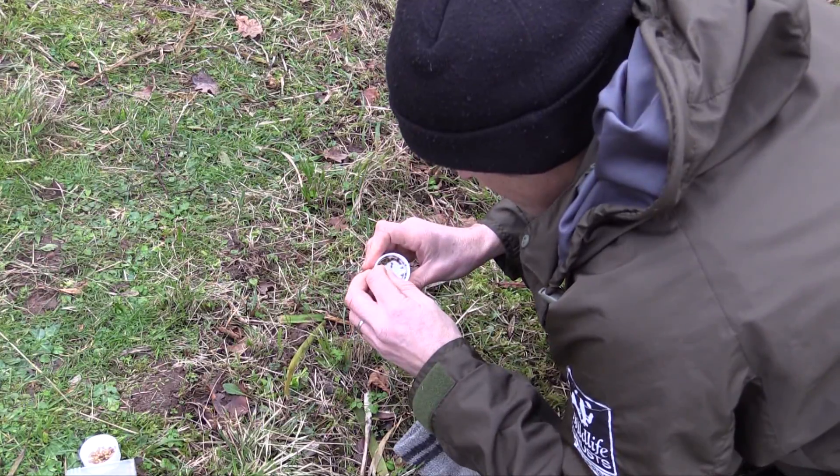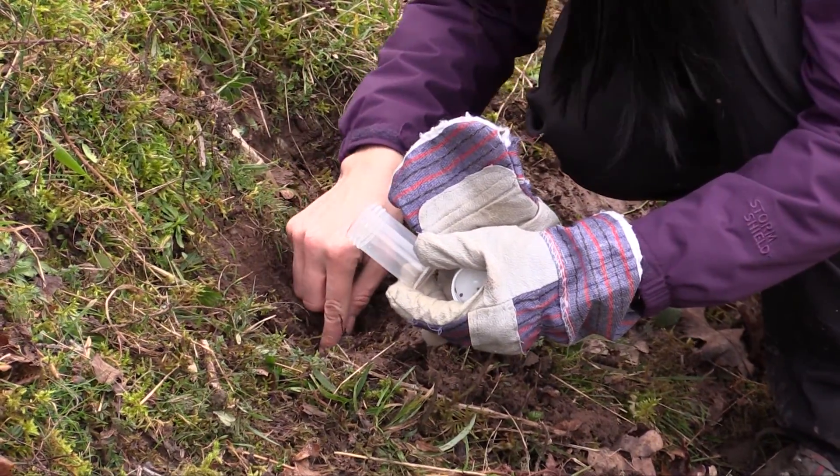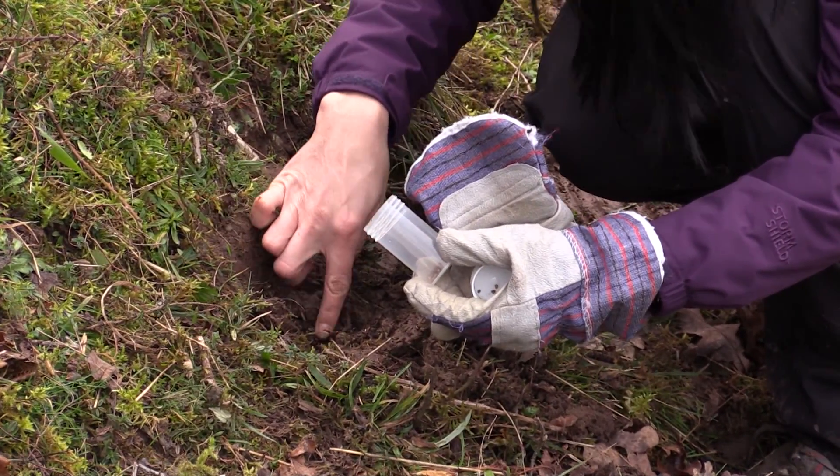In addition, we were also able to help the rare licorice piercer micro moth, known from only two sites in Somerset. With the Wildlife Trust, we planted seeds of wild licorice on three locations on New Hill Reserve.